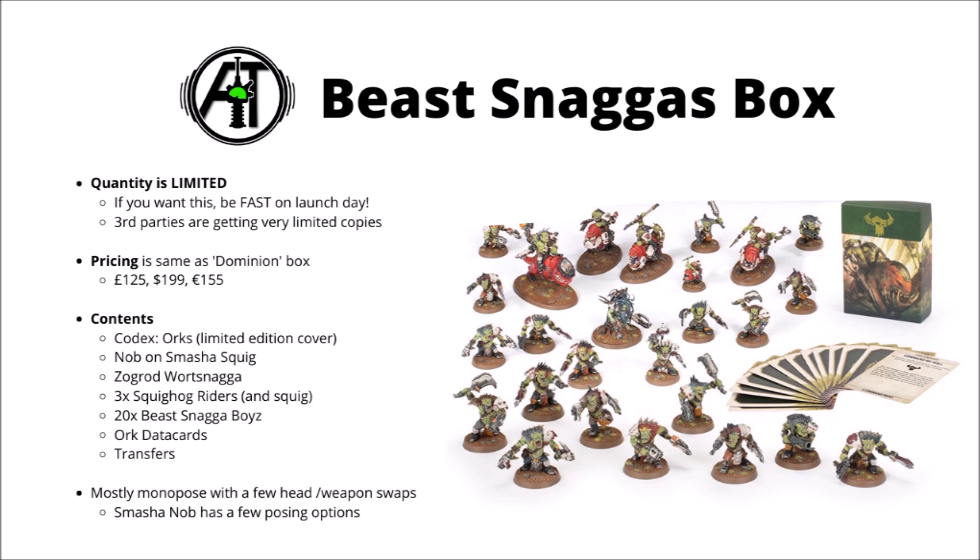In the box will be the new Codex Orks with a limited edition cover — the one with the Squighog Rider that graces the cover of the box — the big Ork Nob on the Smasher Squig, the one that does mortal wounds on a headbutt charge, Zogrod Wortsnagger, that unique Gretchin character, the one that allows you to make the Supergrots and has the mad hair, three Squighog Riders with their stickers and that Bomb Squig, 20 of the new Beast Snagger Boys, a set of Ork datasheets, and some Orky transfers.